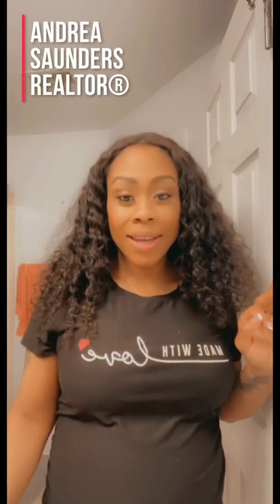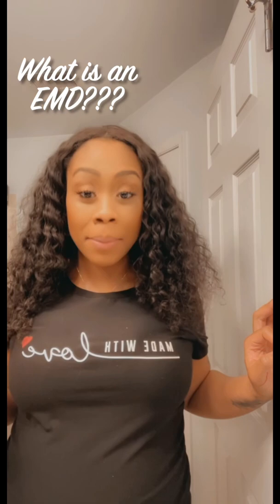Hey you guys, it's your favorite real estate professional and entrepreneur Andrea with another video to educate and empower you. You know my mission, you know my motto is always to shift your mindset, help you acquire assets, and buy real estate like a boss. I get this question very often, so I definitely want to spend more time and emphasize it when doing our homebuyer workshops.